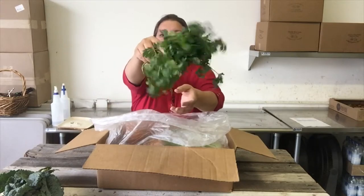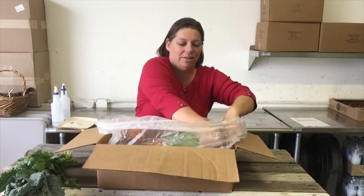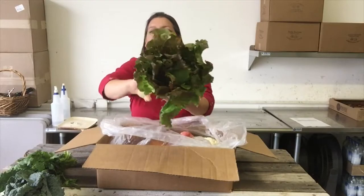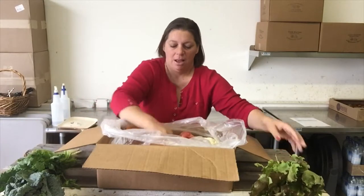We've got lovely cilantro here. We have this beautiful lettuce that just came apart a little bit.